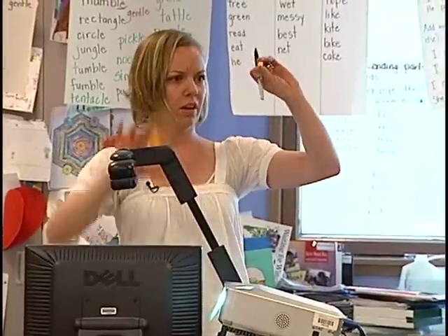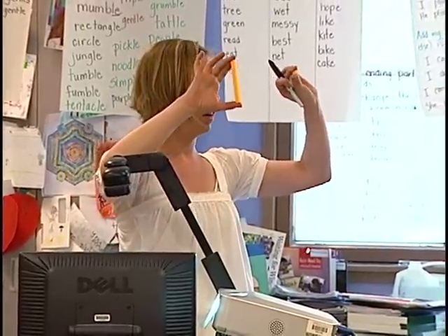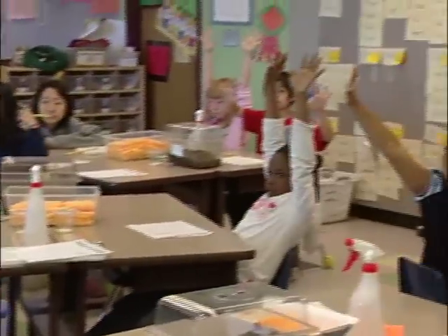How many of these cubes are in a long? Show me with your fingers. I think math is exciting. I think that a lot of times teachers get bogged down by the curriculum and the lessons, and sometimes they can be overwhelming.